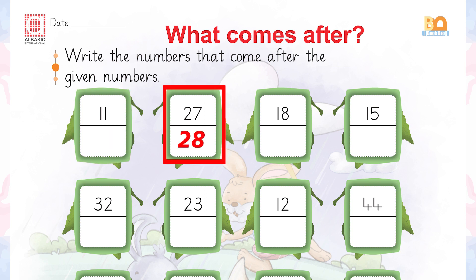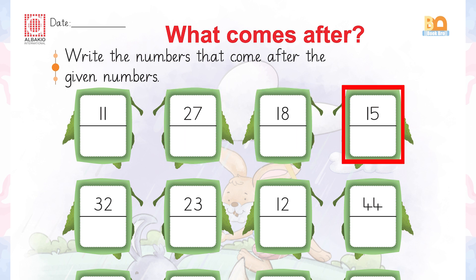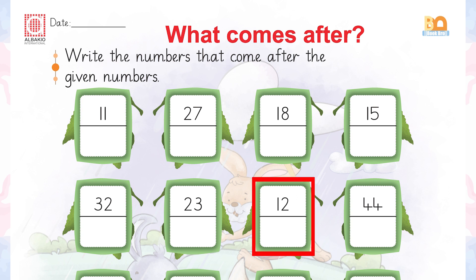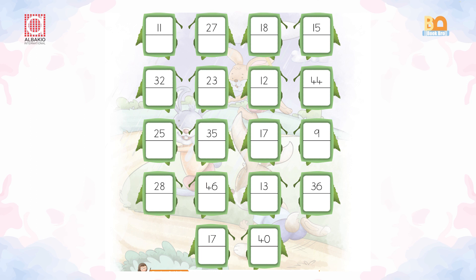27 — 28. 18 — 19. 15 — 16. 32 — 33. 23 — 24. 12 — 13. 44 — 45. Now you have to complete the given page by yourself.